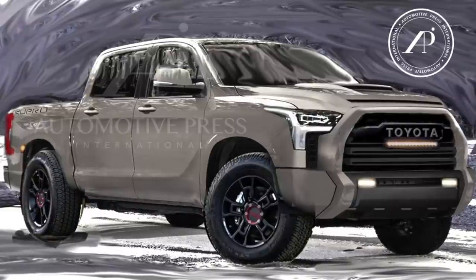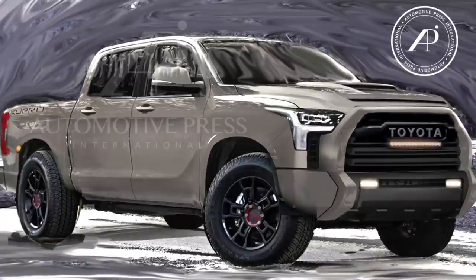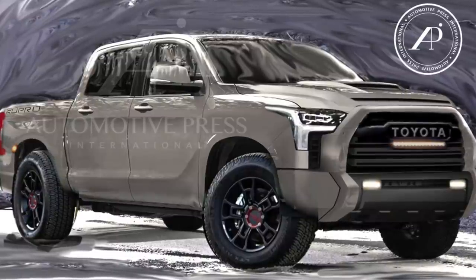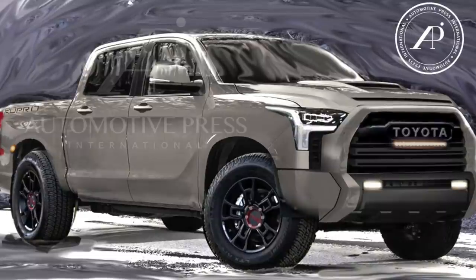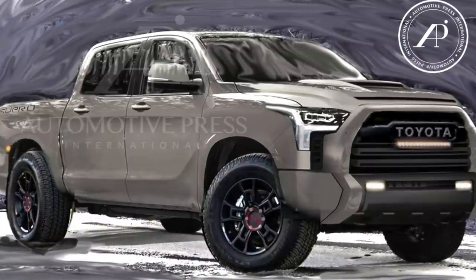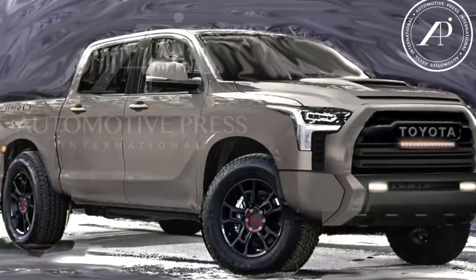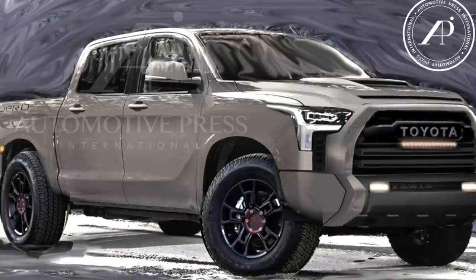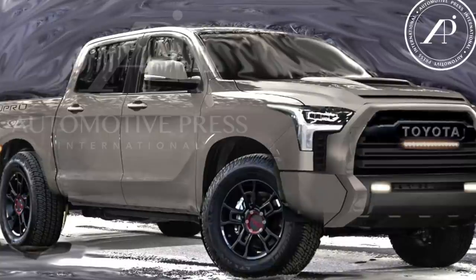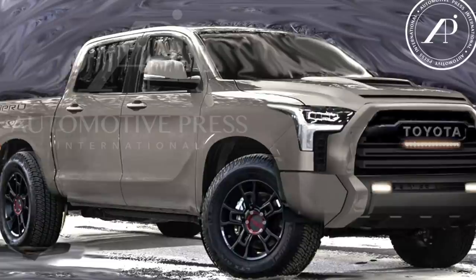I can work backwards and basically reverse-engineer everything I've seen to create these renderings, so they're accurate. I hope this is very helpful. I really do hope Toyota will finally show us the real thing very soon. When the real photos are finally released, let me know if you think my renderings were still accurate — I'm very confident they would be. Please comment below if you have additional questions. I will try to create renderings for the rear and also for the interior at some point. For now please enjoy the four renderings, and thank you for watching!